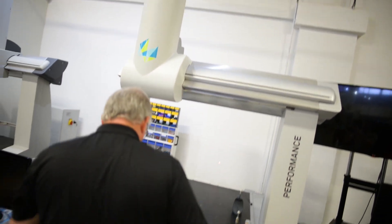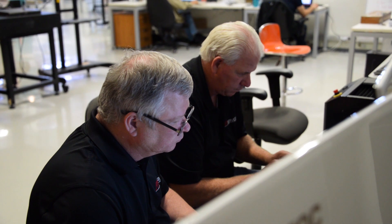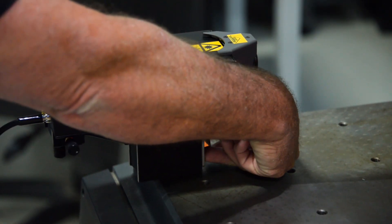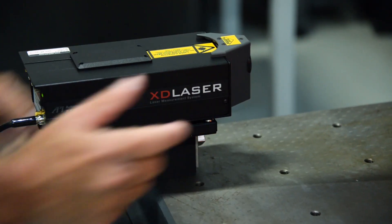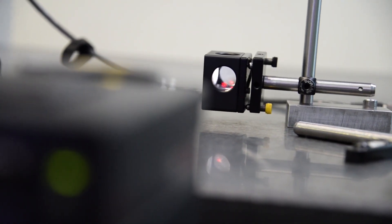You cannot calibrate only with software. You cannot calibrate only with hardware. You need a combination. And that's what API brings to Expert Mapping. The API Globus solution, utilizing the software with the API XD Laser, will offer our customers a 21 error parameter error map in as little as one day.